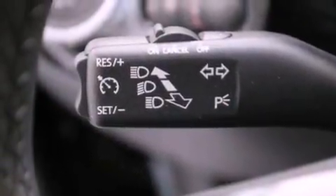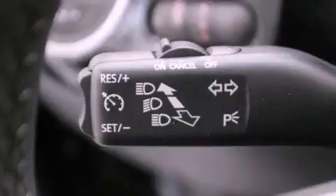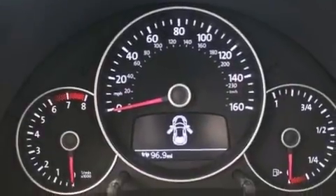Additional features include traction control, air conditioning, and heated seats that can warm you up in seconds, keeping you and your passengers comfortable the whole trip.